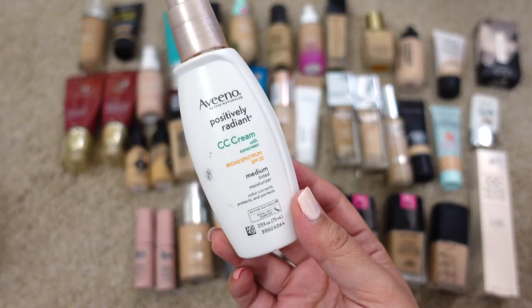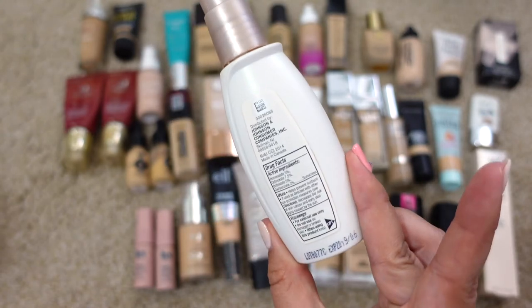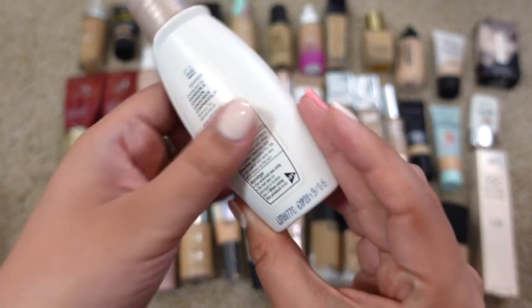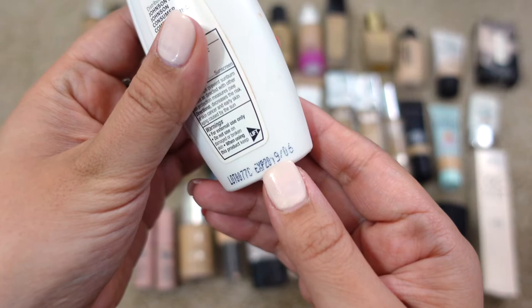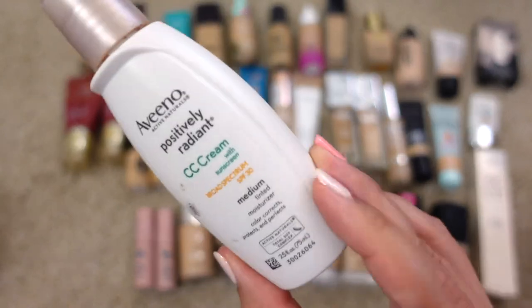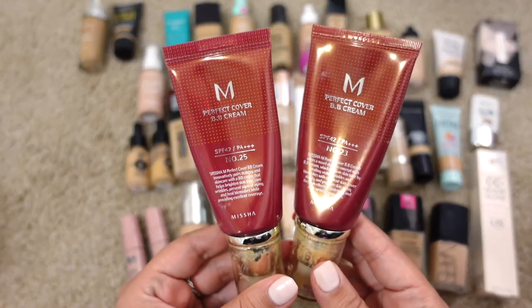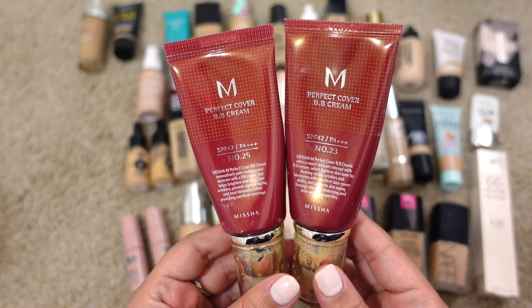Next up is the Aveeno Positively Radiant CC Cream SPF 30 in Medium. This has for sure expired — the date on here looks like it might say 2020, so it's definitely time to let this go.